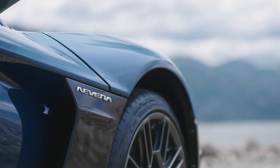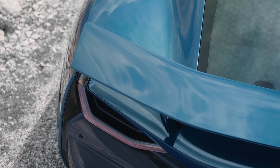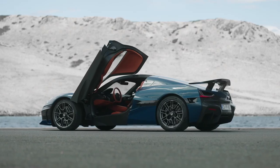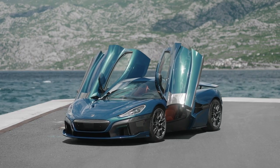On charging, Rimac says the Nevera can go from 20 to 80% battery charge in 18 minutes. That's difficult to compare with competitors as everyone seems to use different measurements, but it's still damn quick. The hypercar also has a braking system that makes the highest use of regenerative braking of all cars currently on the market.